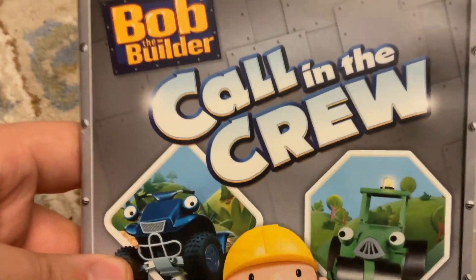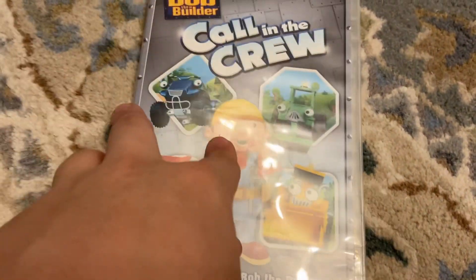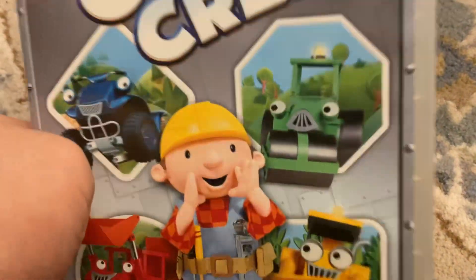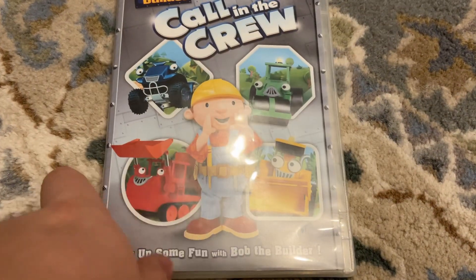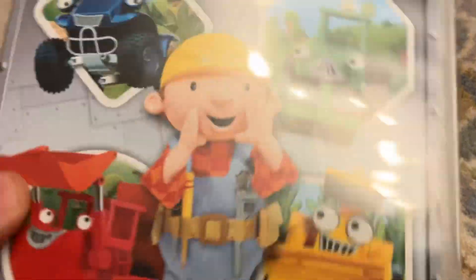Hello guys, today we're going to review the Call and the Crew DVD. It was first released on August 25th, 2009 on DVD. Then it was released with a toy scoop, and then it was released by Lance Mills in Canada.